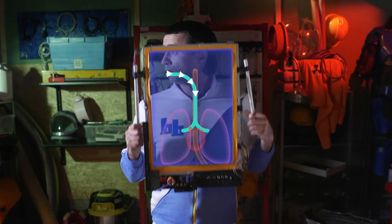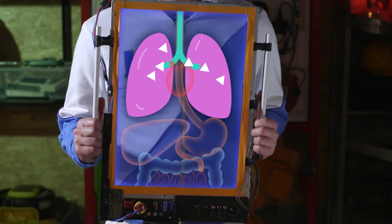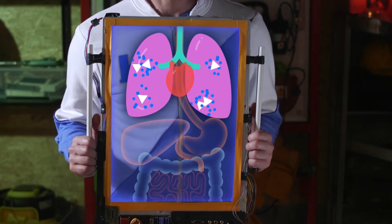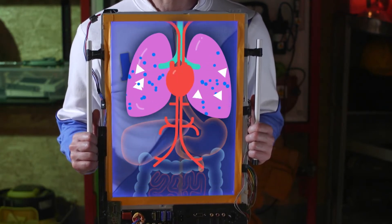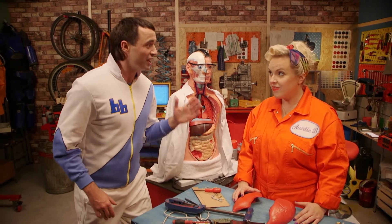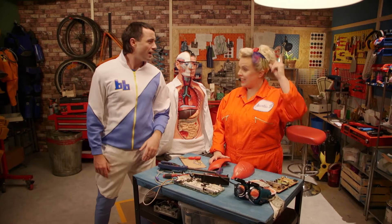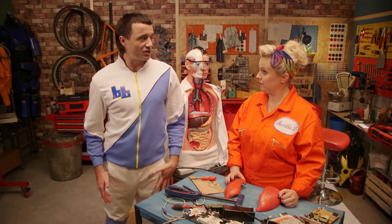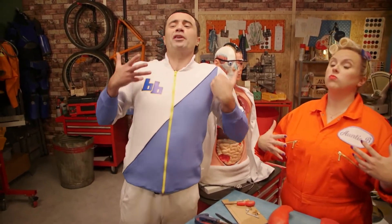When you breathe in, the air travels down this pipe and into your lungs. The air has a gas called oxygen in it, and your lungs take oxygen out of the air and pass it into your blood. Then your blood carries it all around your body. That's what helps make the energy our body needs! And when you breathe out, your lungs get rid of a gas called carbon dioxide. So breathing is all about oxygen in and carbon dioxide out!